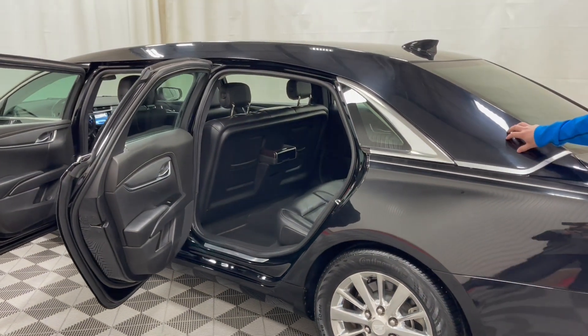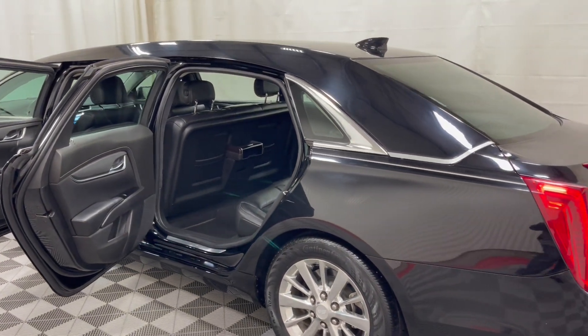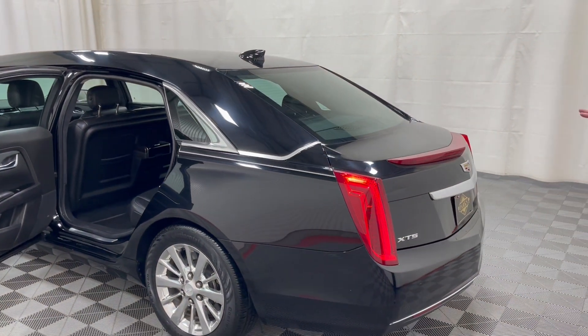You do have that full painted slick top as we talked about. We don't see a lot of six-door XTS limousines with a full slick top.